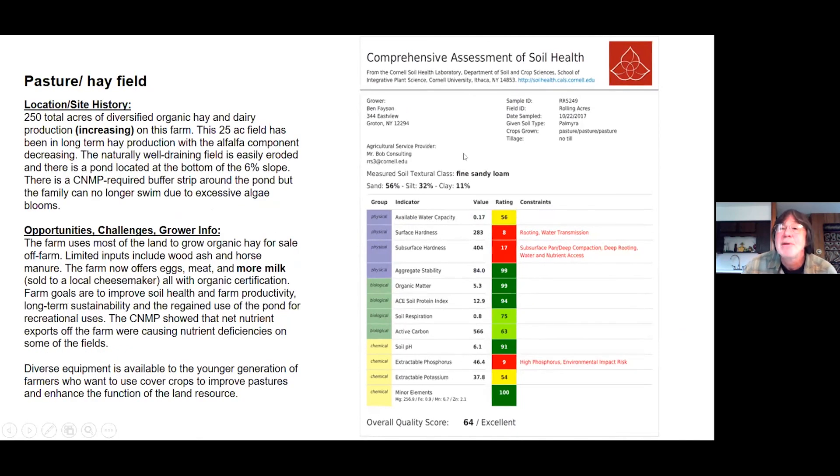Pasture hayfield — this is my group. The field is called Rolling Acres: organic dairy, organic hay and dairy production. They have a long sloping field with a pond at the bottom, with algae blooms. There's high phosphorus in the soil. Diverse equipment is available on the farm, and a young grower — a brother — has come back and wants to get some cover crop in there to improve the pasture. Let's see what we come up with.